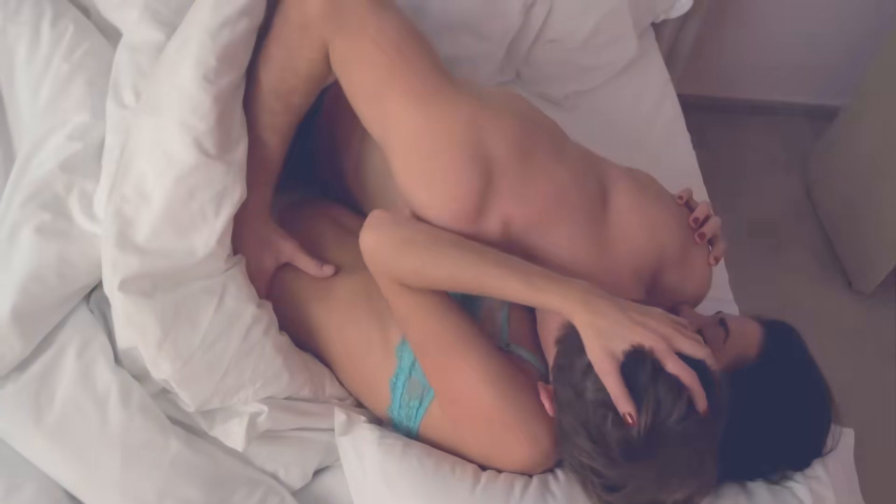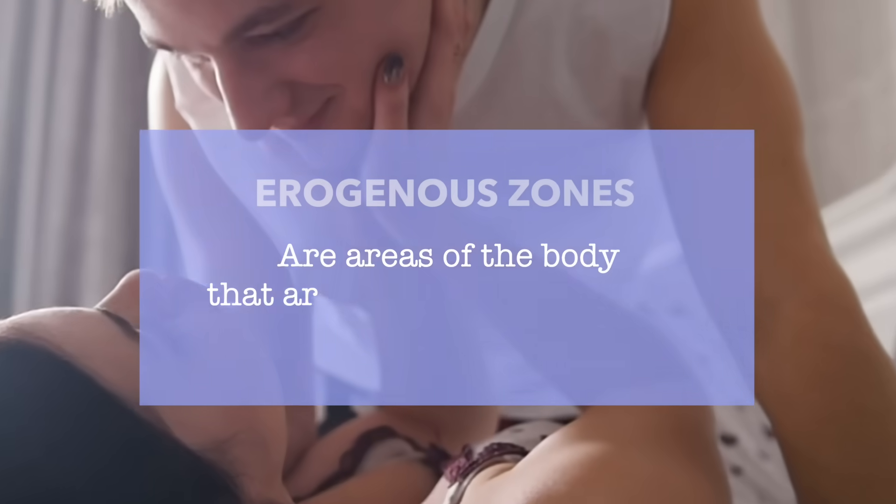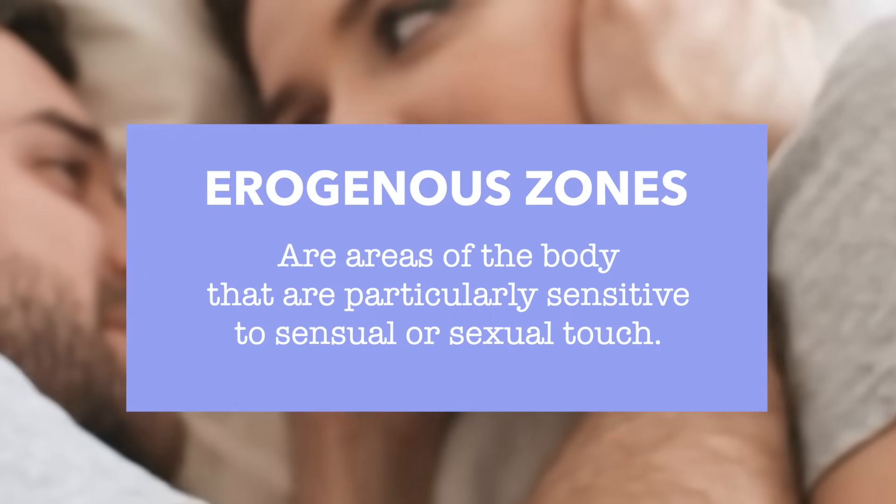And no, it's not one specific move or position. It's about learning the areas of the body that turn you and your partner on — the erogenous zones — and how to stimulate those areas most effectively. Erogenous zones are areas of the body that are particularly sensitive to sensual or sexual touch.